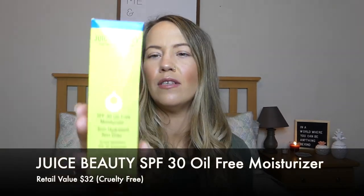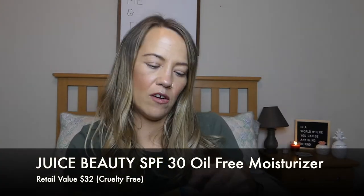The first thing I have is from Juice Beauty, which is cruelty free — this is the SPF 30 Oil-Free Moisturizer. That's great because I'm getting close to being out of the SPF I'm currently using, so I'm in need of a face SPF. I'll definitely use it. My current one is in a pump so I'm thinking I'll just transfer this into a pump bottle since I prefer dispensing only what I need.